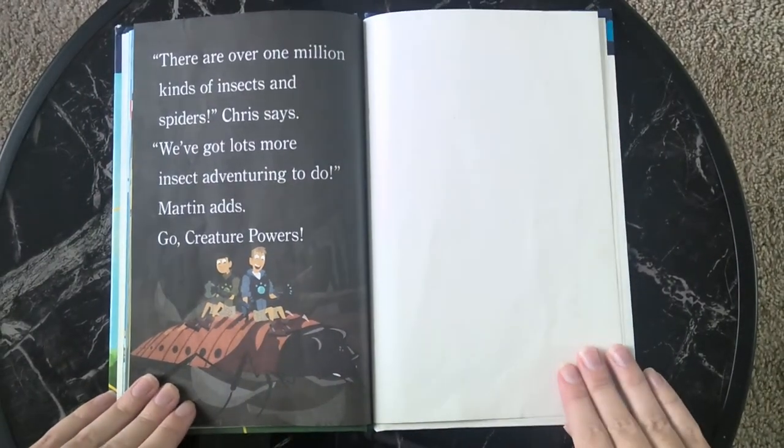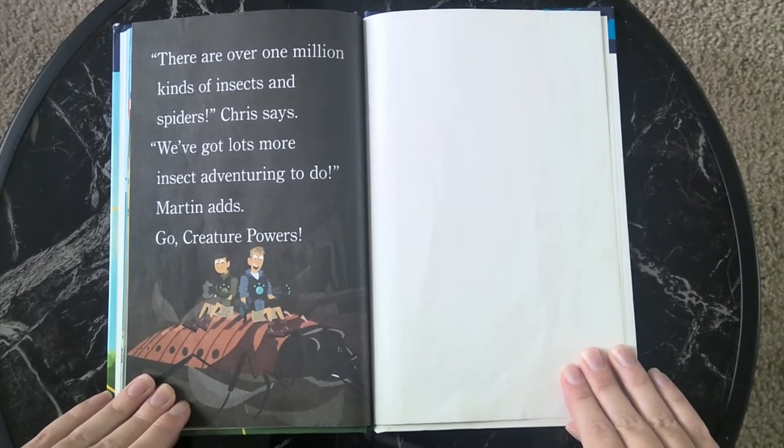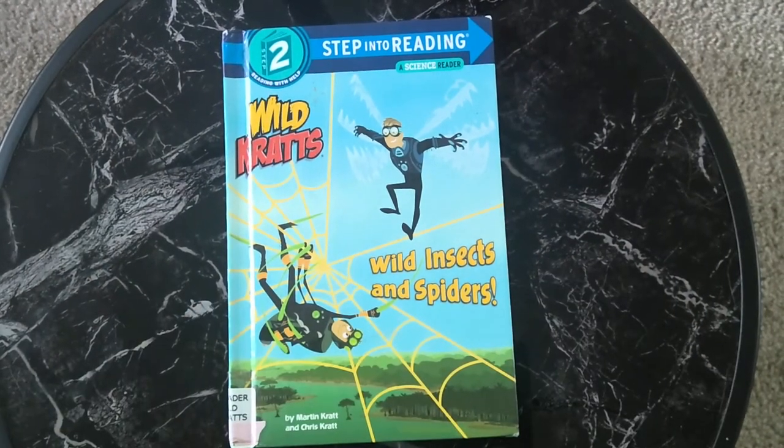There are over one million kinds of insects and spiders, Chris says. We've got lots more insect adventuring to do, Martin adds. Go, creature powers! The end. If you're interested in listening to more stories, please subscribe to my channel. Also, there is a link in the description box below where you can purchase your very own copy of this book to support the authors. Thanks for watching!